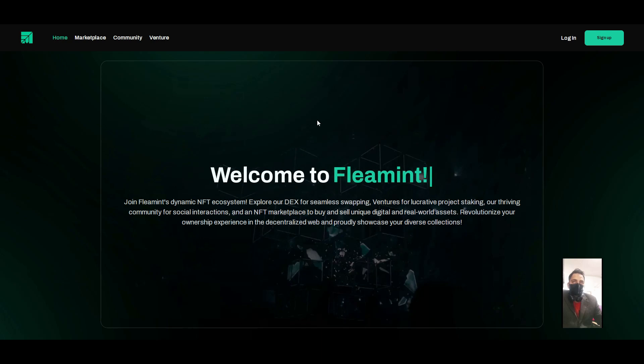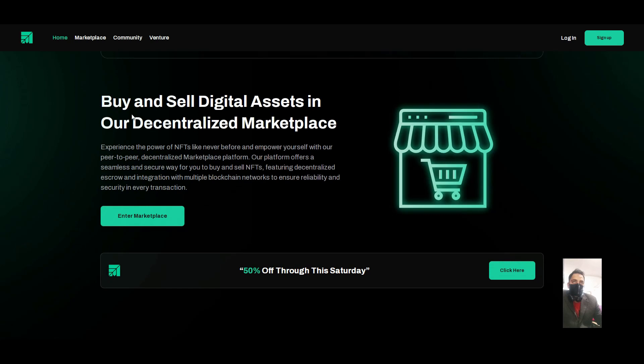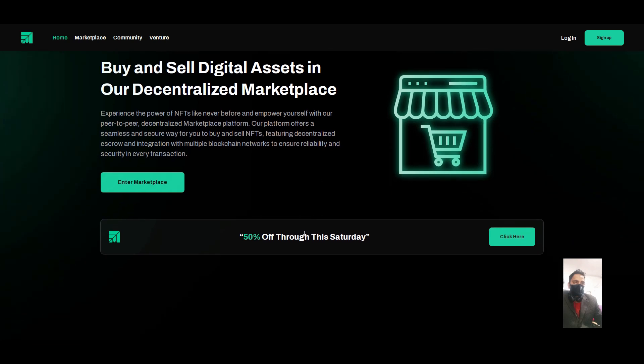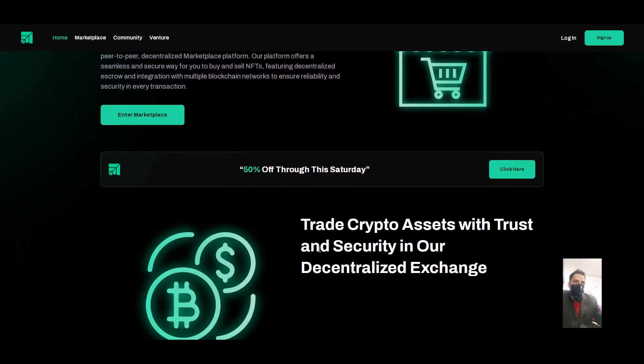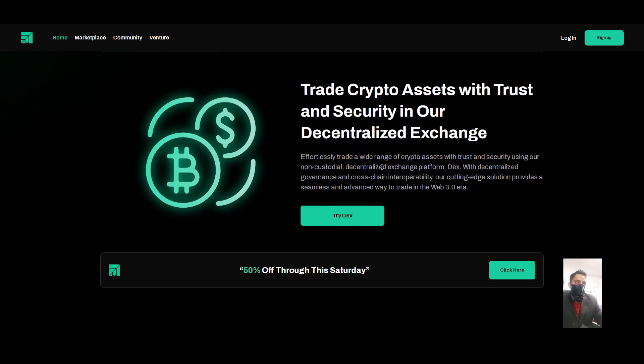Here we can see you can buy your coin and sell your coin with the decentralized exchange. We can see the 50 percent through the structure today. Trading crypto assets with trust and security in our decentralized exchange.